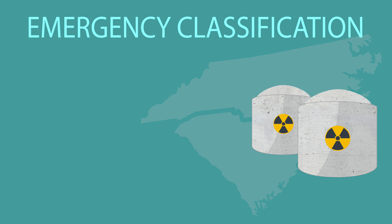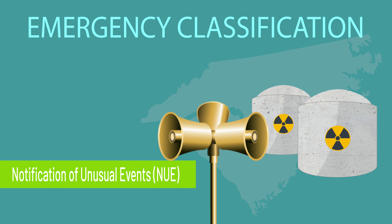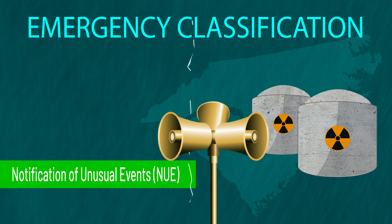Commercial nuclear power plants include a system for notifying the public and emergency response personnel if a problem occurs at a plant. There are four categories that define emergency classification level. The lowest classification level is a notification of unusual events. An unusual event is a minor incident, often non-nuclear, such as a plant worker injury or severe weather. No public action is required.